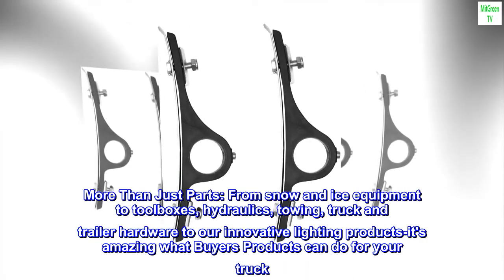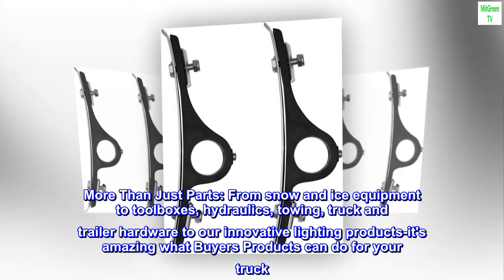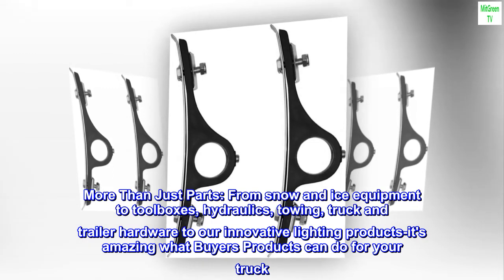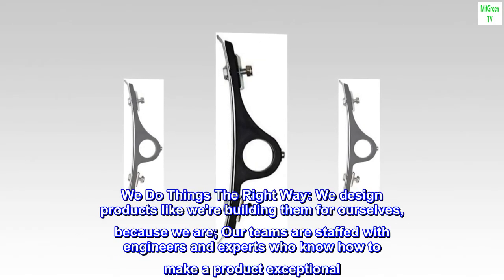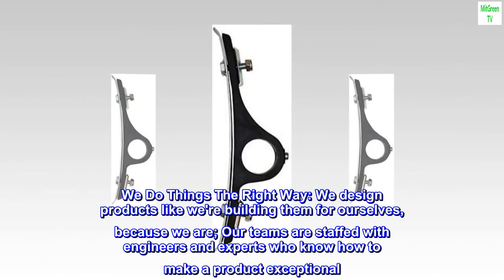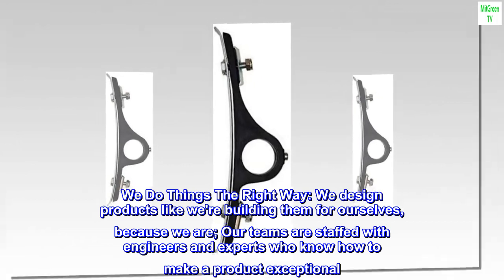More than just parts. From snow and ice equipment to toolboxes, hydraulics, towing, truck and trailer hardware to our innovative lighting products — it's amazing what Buyers Products can do for your truck. We do things the right way. We design products like we're building them for ourselves, because we are. Our teams are staffed with engineers and experts who know how to make a product exceptional.